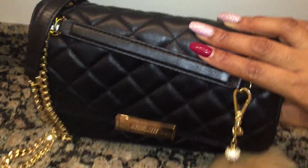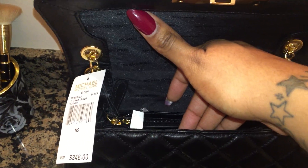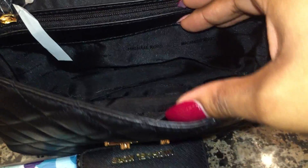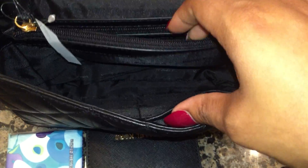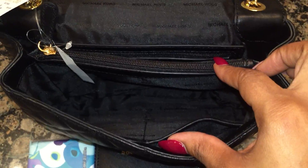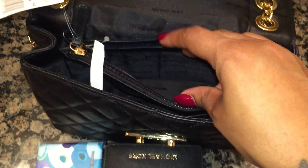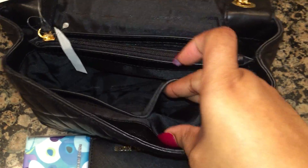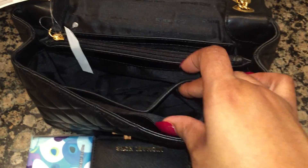Here inside the bag you can see the tag which reads $348, but as I mentioned this bag was on sale. It has a large compartment — the size is good. There's a large zipper pocket, another smaller one at the back, and two little pockets where you can pop in a credit card or something.